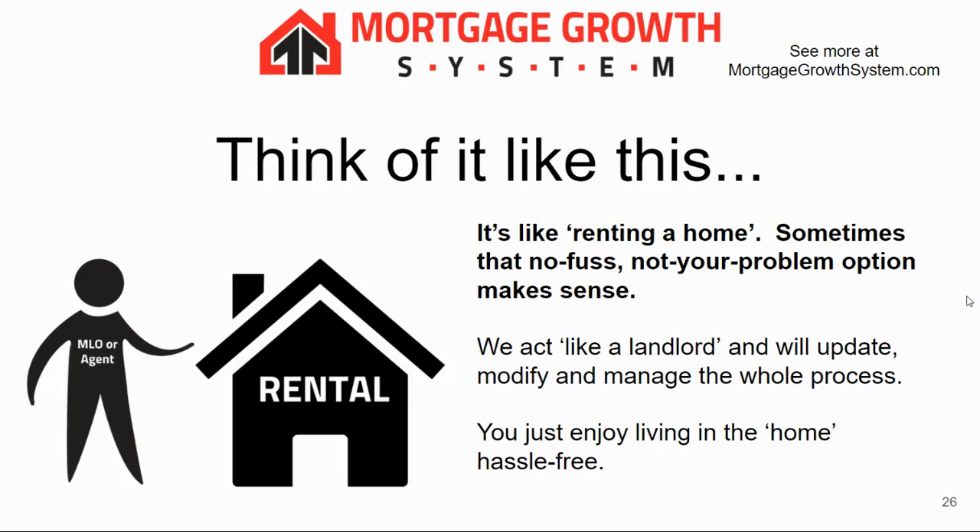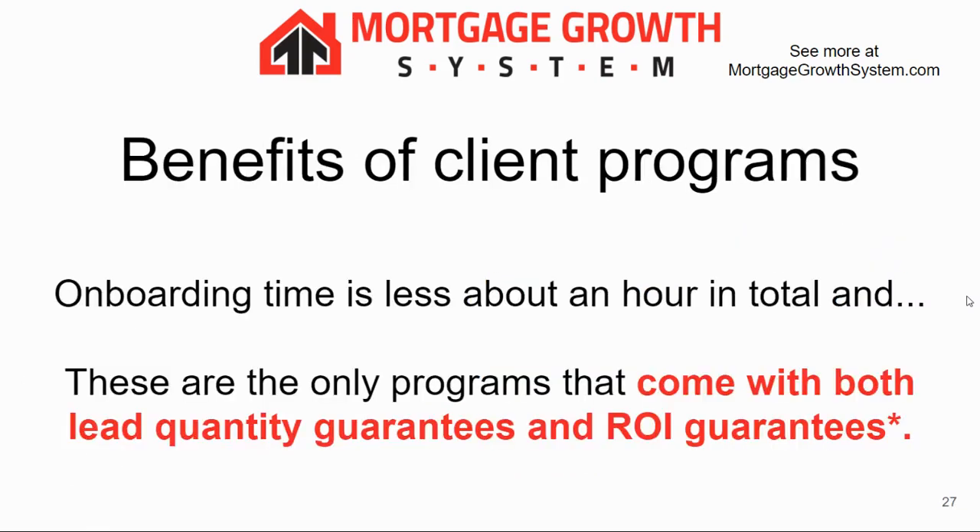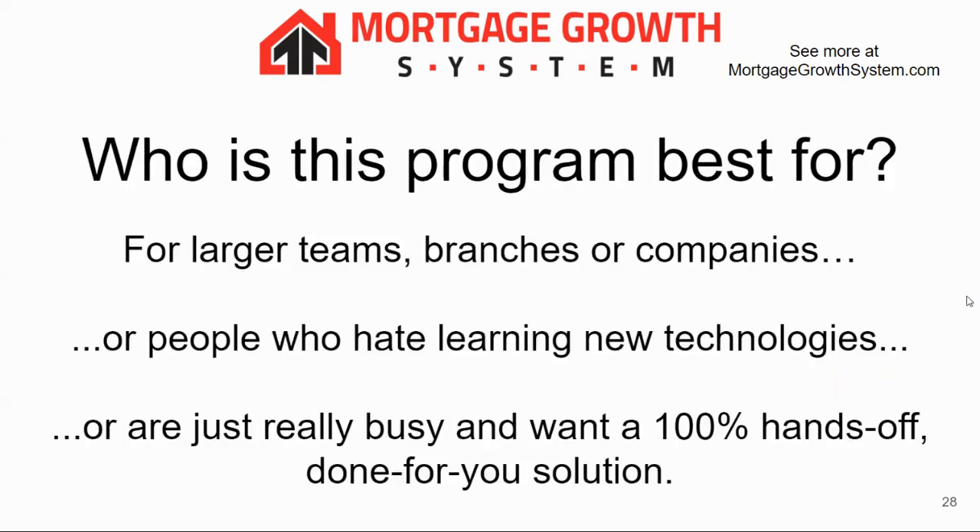It's like renting a home — sometimes it's good to have that no-fuss, not-your-problem option. We're like the landlord: anything breaks, changes, needs modified or updated, you just let us know and we take care of it. The benefit is very little time — less than an hour to get started — and it comes with lead quantity guarantees and return on investment guarantees. It's best for teams, branches, and companies, or people who just don't want to learn anything else or are really busy and looking for a 100% hands-off solution.